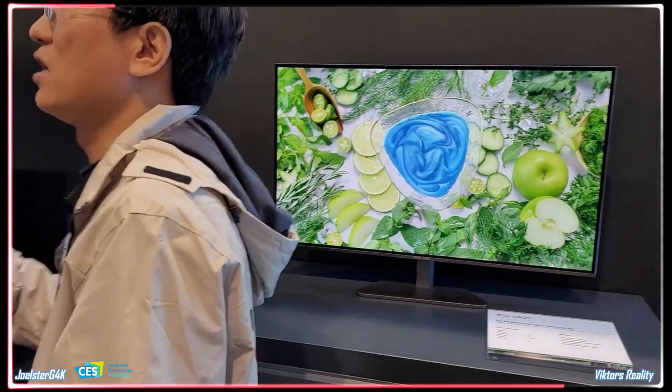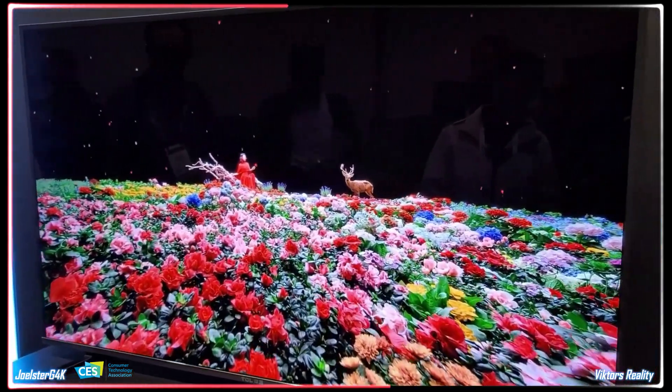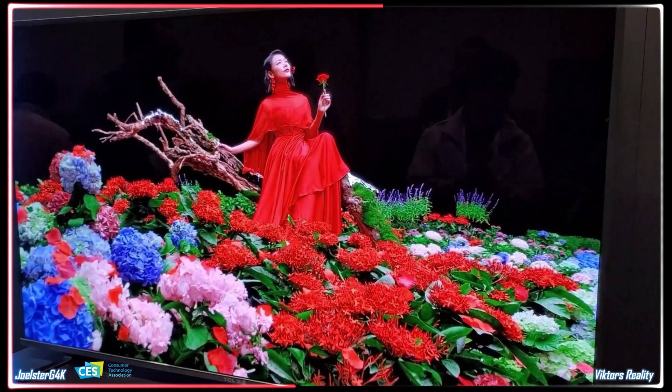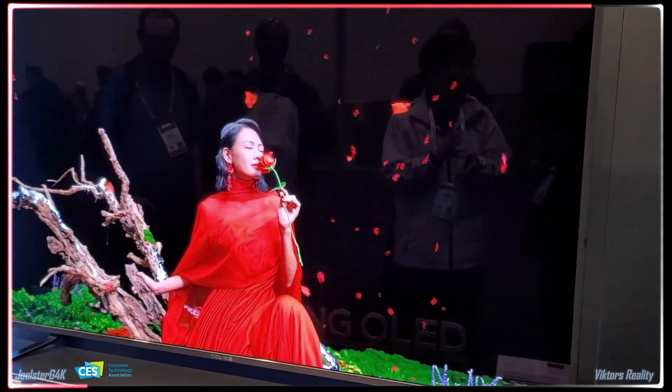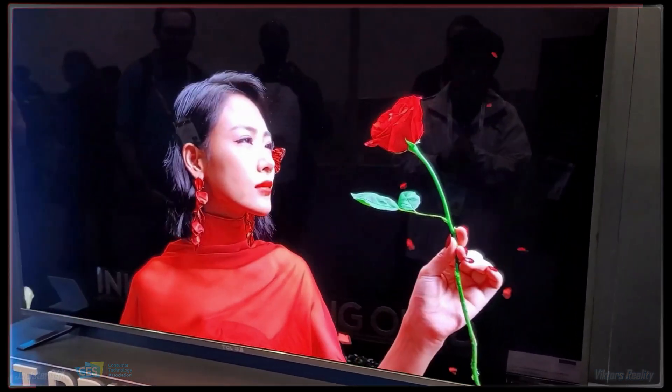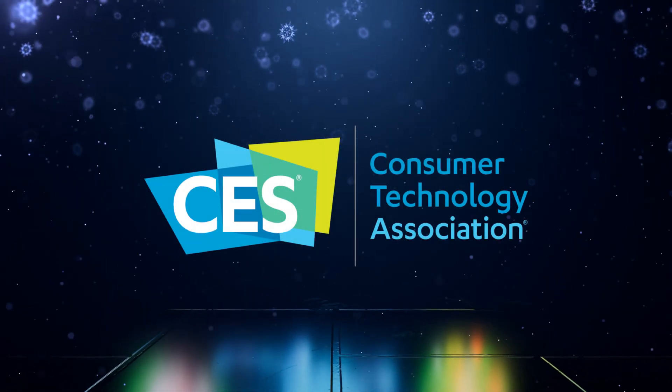Friends, there you have it — awesome technology at CES 2023. The future is looking bright and eco-friendly. If you found this video helpful, please hit that like button so more people can see it. Consider subscribing if you want more information on all the display technology news. Thanks for watching friends, stay safe out there — I'll see you guys next time.